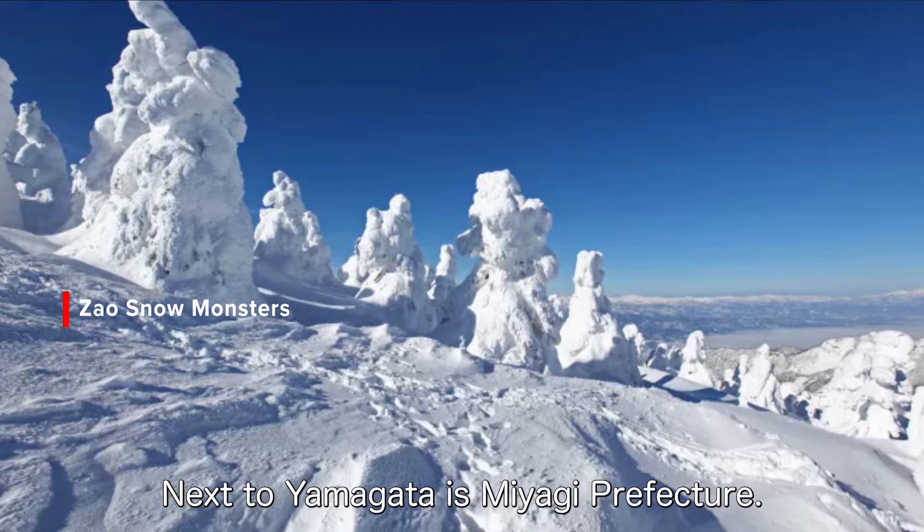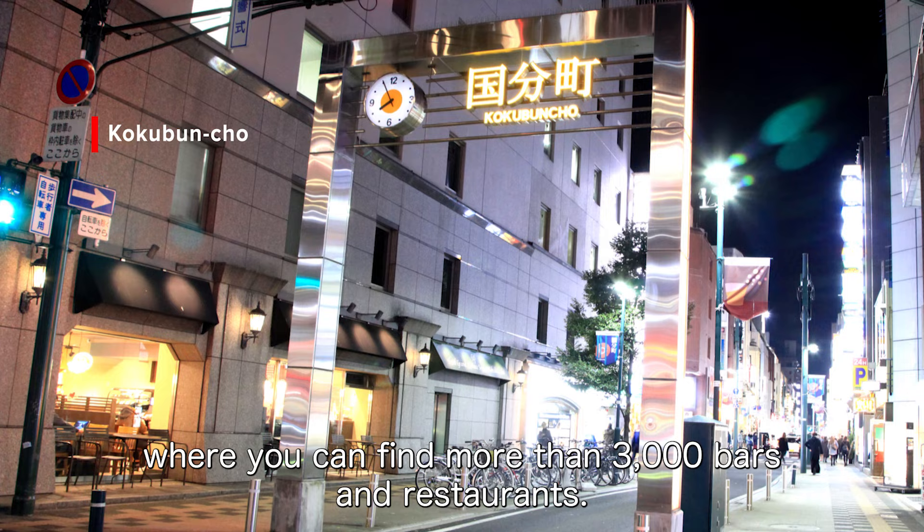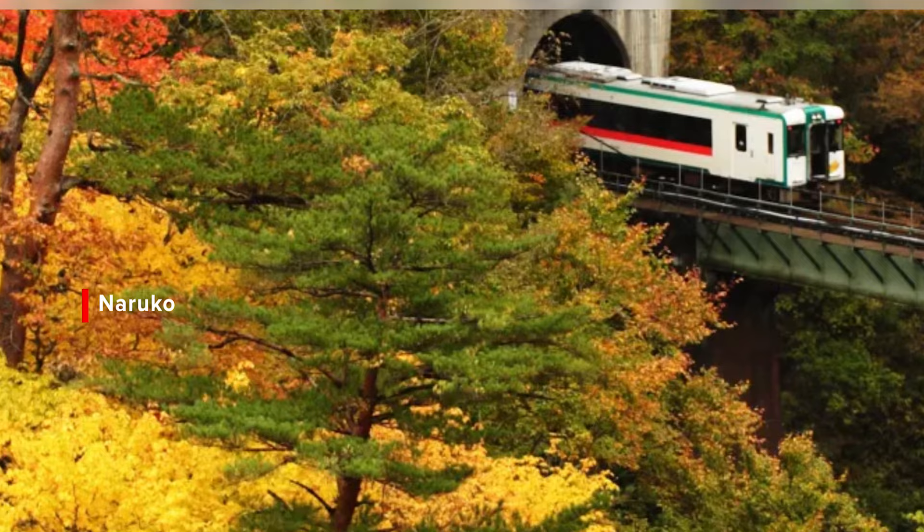Next to Yamagata is Miyagi Prefecture. Its capital city of Sendai is home to Tohoku's largest entertainment district, Kokubuncho, where you can find more than 3,000 bars and restaurants. This is the perfect place to visit a Japanese pub known as izakaya, where you can enjoy local sake and plenty of tasty local small bites.